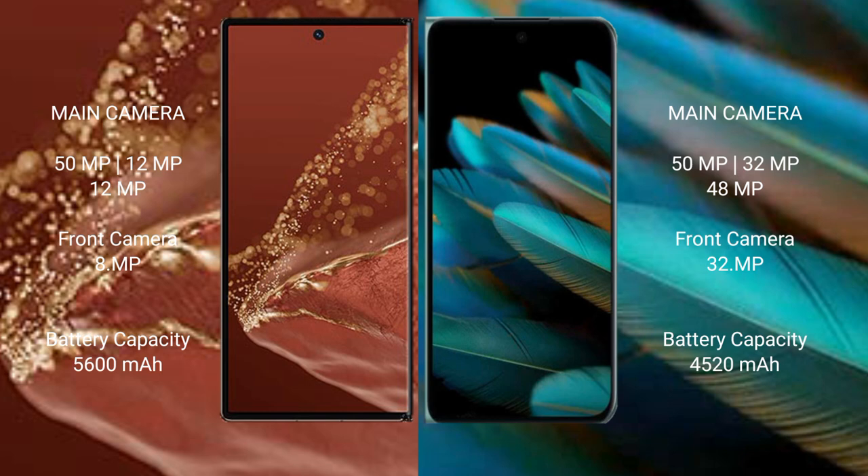The Huawei Mate XT Ultimate has a 5600mAh battery with 66W fast charging support. The Oppo Find N2 has a 4520mAh battery with 67W fast charging support.